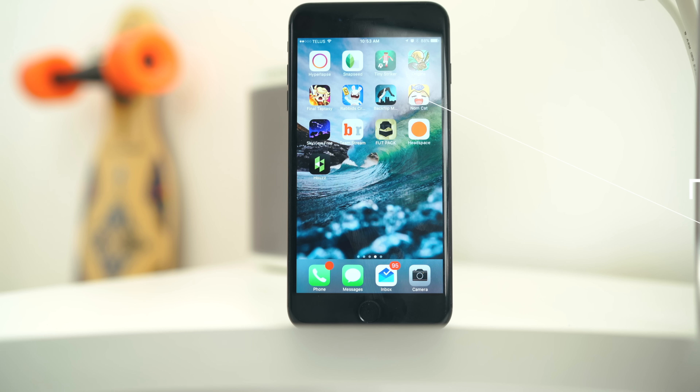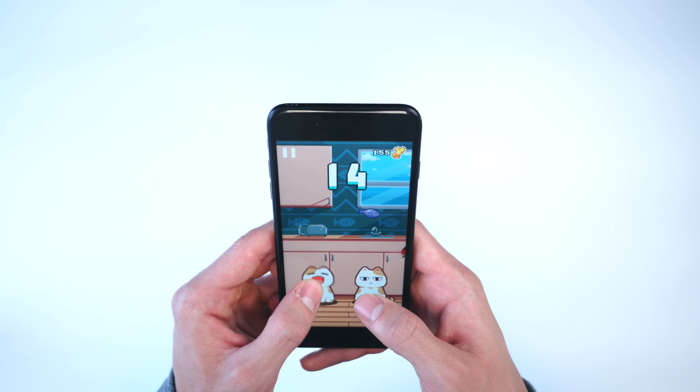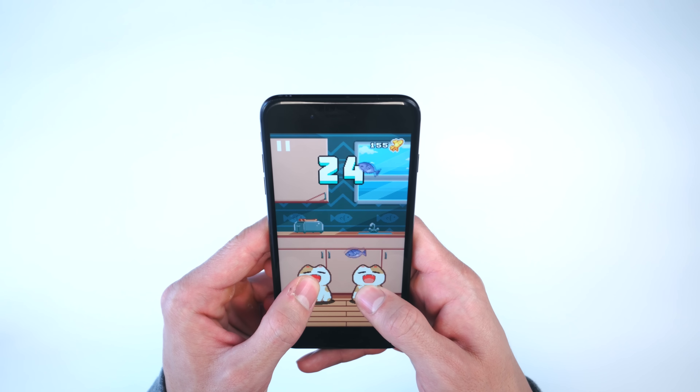The last game on today's list was shown to me by a friend. I don't really have too many words to describe it other than it's a cat game called Nom Cats — you eat fish as they come up. Yes, people make games like this, and yes, they seem to do well. I don't know why, but this game is slightly addicting.